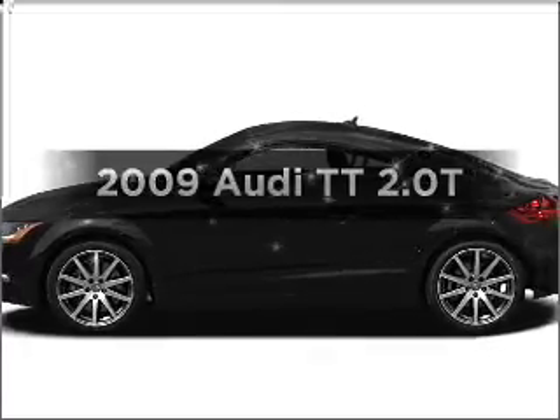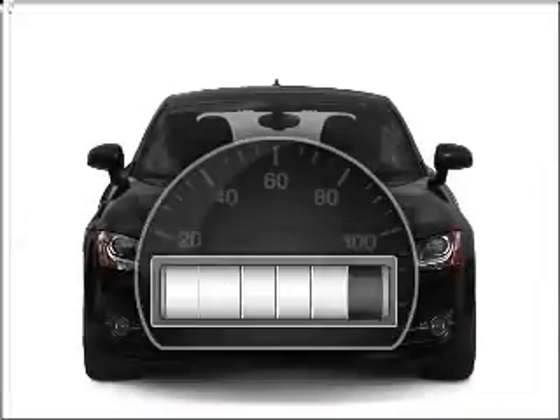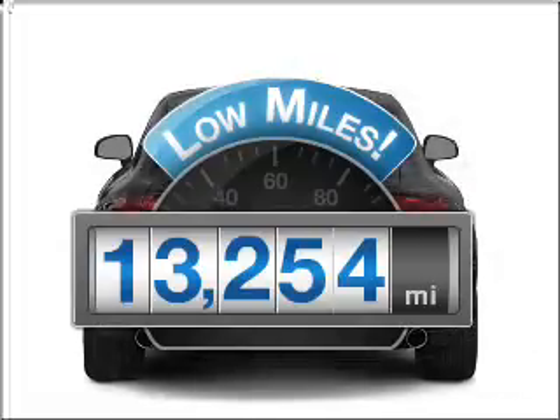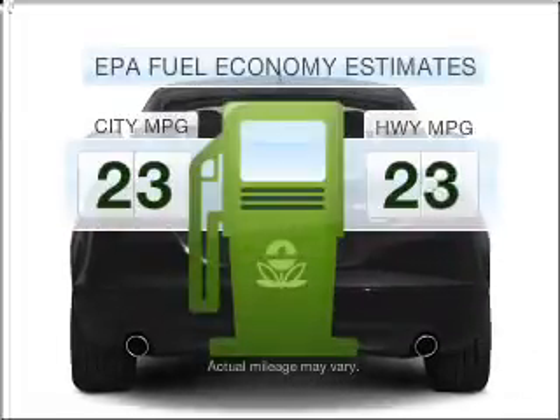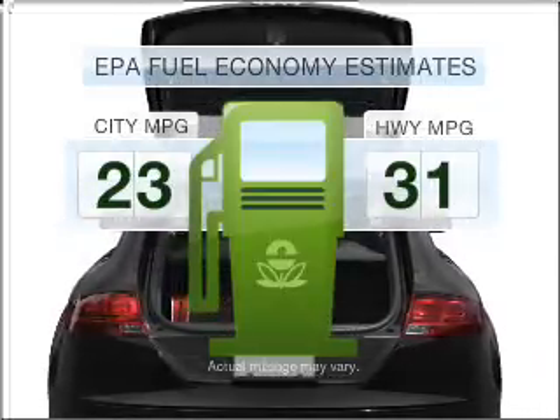Get noticed in this 2009 Audi TT. This is the set of wheels you've been looking for. A low odometer reading is a great advantage among other benefits offered on this ride. Better gas mileage means better long-term driving, and this ride delivers with a great low fuel consumption rate.